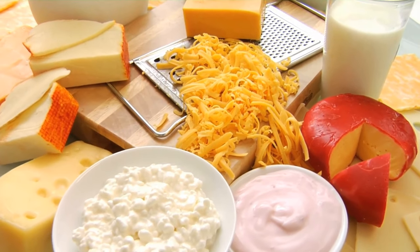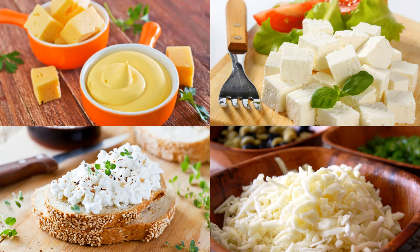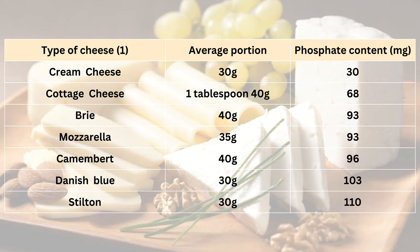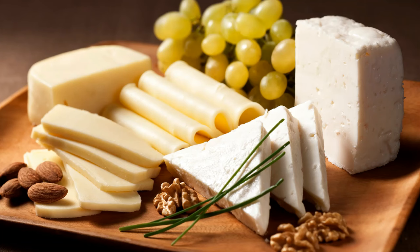The phosphate content of different types of cheese varies. Processed cheese spread contains the highest amount of phosphate. The lowest phosphate cheese options are cottage cheese, ricotta, mascarpone and cream cheese. Keep soft cheeses such as brie, feta and mozzarella to 60 grams per portion. For hard cheeses such as cheddar, edam, gouda and wensleydale, limit to 30 grams per portion. Your dietitian can advise you on how often and how much cheese you can have.